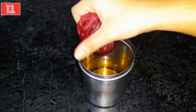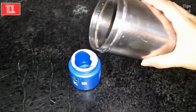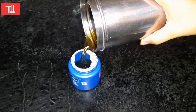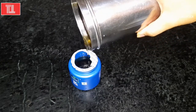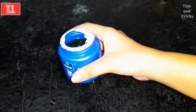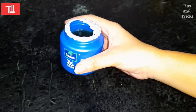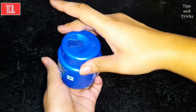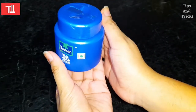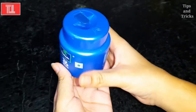Our oil is ready. I will store this oil in a dry container — be careful not to spill the oil. Our magical homemade hair oil is now ready. It is a very effective and magical homemade remedy, very good for your hair. You can store this oil for 2 to 3 months.